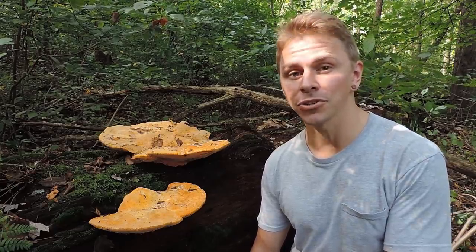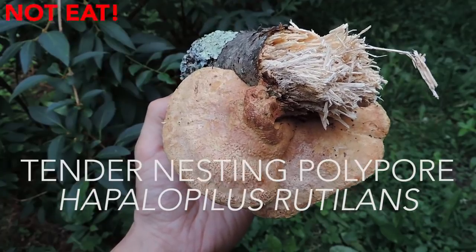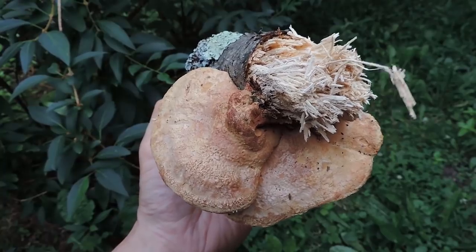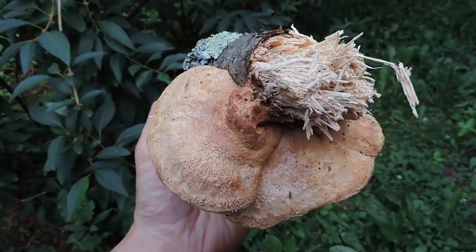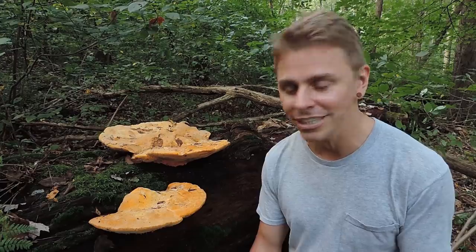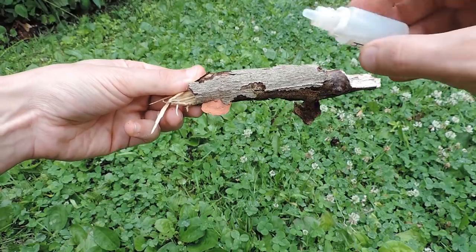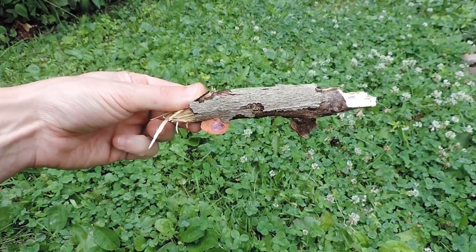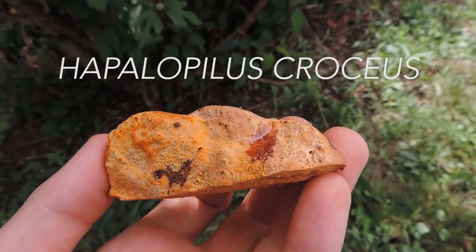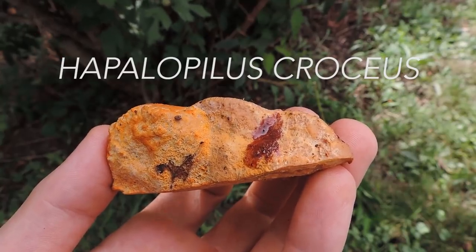One more mushroom to compare Hapalopilus croceus to is another Hapalopilus species: Hapalopilus nidulans, or Hapalopilus rutilans — the tender nesting polypore. It features more brownish colors overall with a brownish pore surface. The key difference can be seen when you apply potassium hydroxide (KOH) to the surfaces: with Hapalopilus nidulans all surfaces turn lilac or lavender — one of the few mushrooms that does that. With Hapalopilus croceus, applying KOH turns all surfaces a deep red color. So just apply KOH and you'll instantly know which mushroom you have.